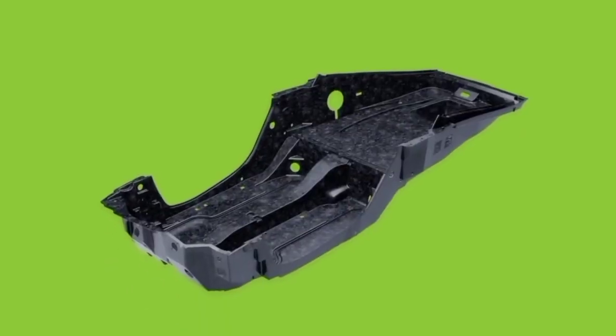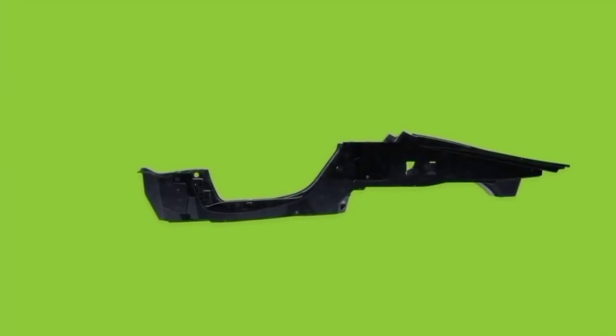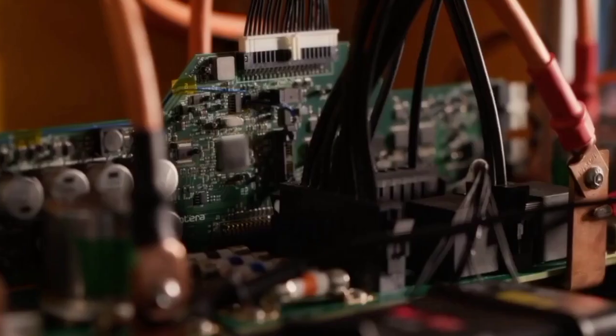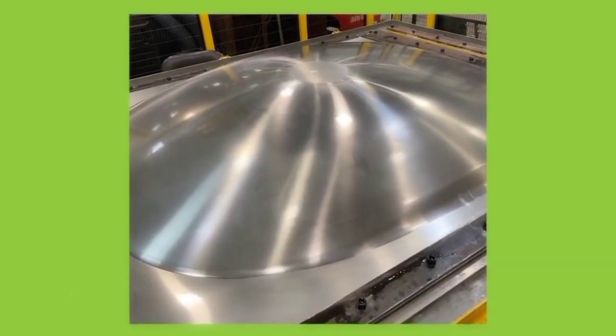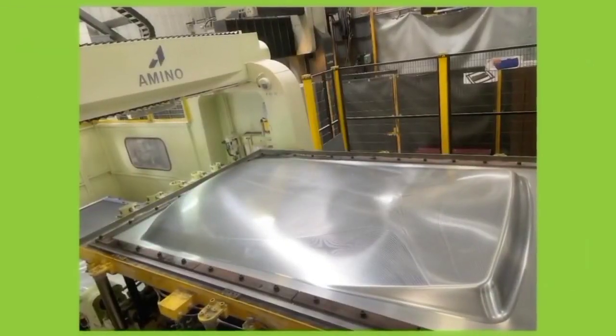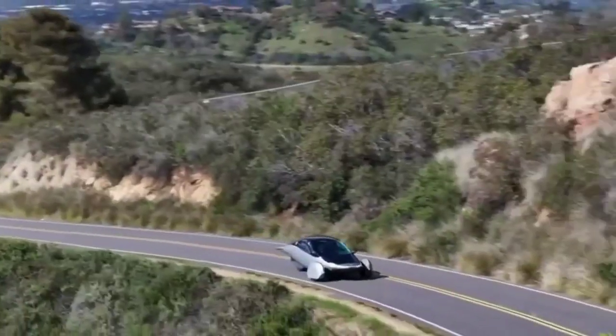One of the most innovative features of the Aptera is its integrated solar panels. The vehicle's body is covered with approximately 700 watts of solar cells, which can generate up to 40 miles of range per day under optimal conditions. This means that for many users, especially those with short commutes, the Aptera could be driven almost exclusively on solar power. The high-efficiency, automotive-grade solar cells can capture and convert sunlight even in less-than-ideal conditions, optimizing energy capture throughout the day and reducing the overall cost of ownership by minimizing the need for external charging.